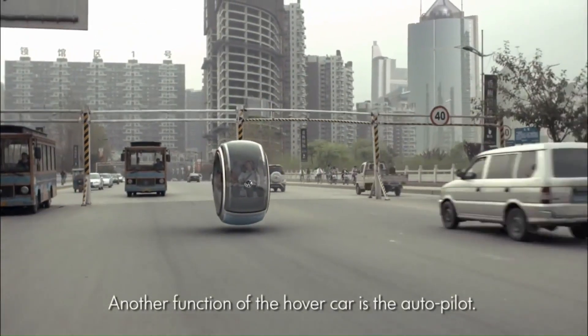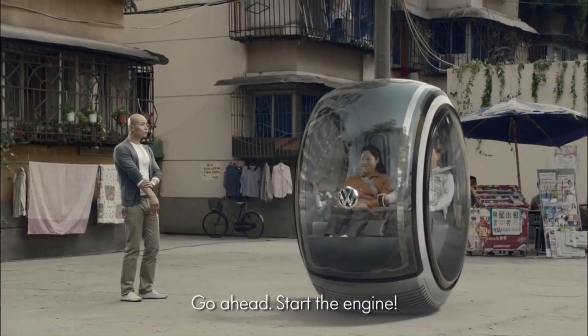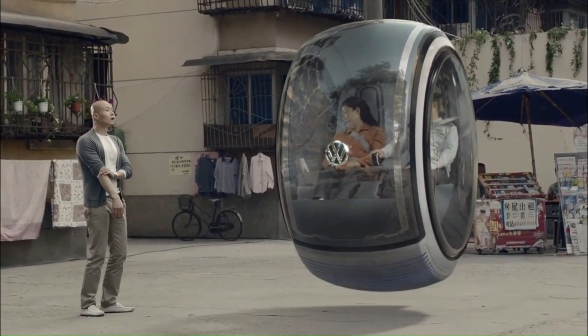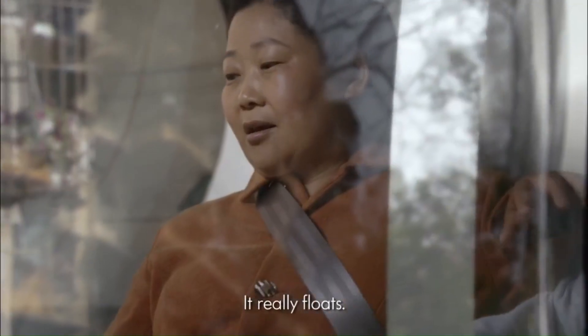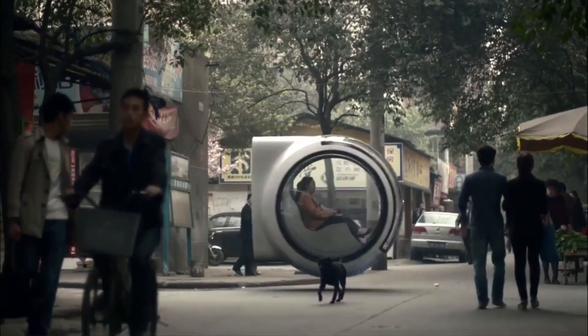This two-seater vehicle, shaped like a floating donut, hovers about a foot off the ground. The Hover Car uses electromagnetic road networks to float, and this technology allows it to detect other cars on the road and measure the distance from them with ease.